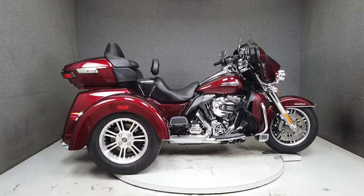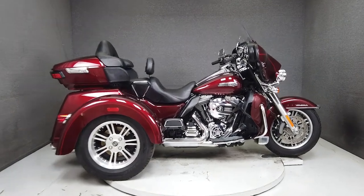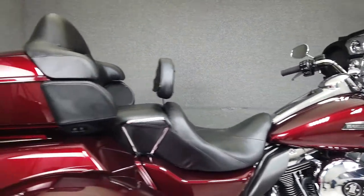Hey everyone, this is Keegan from National Powersports. This 2015 Harley-Davidson Tri-Glide Ultra Classic with 4,859 miles passes New Hampshire State inspection and runs well.